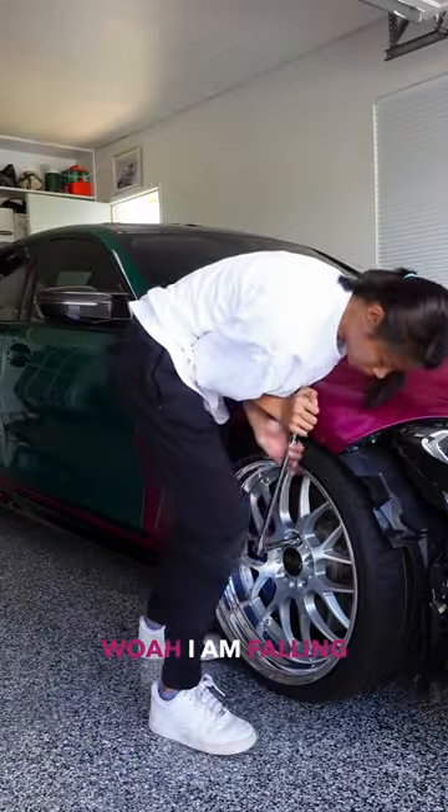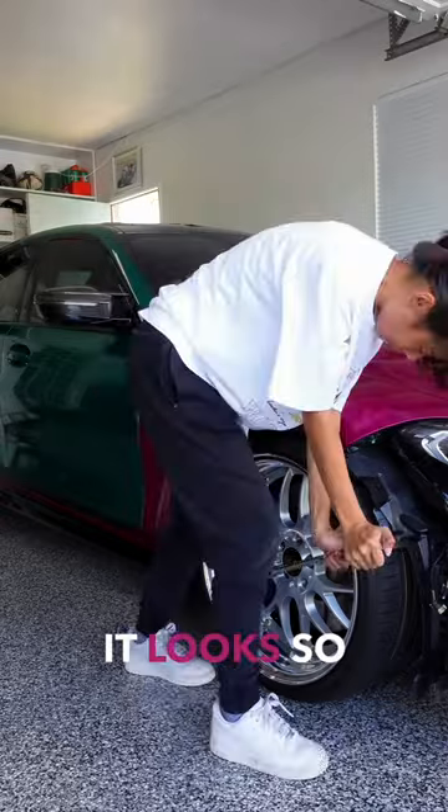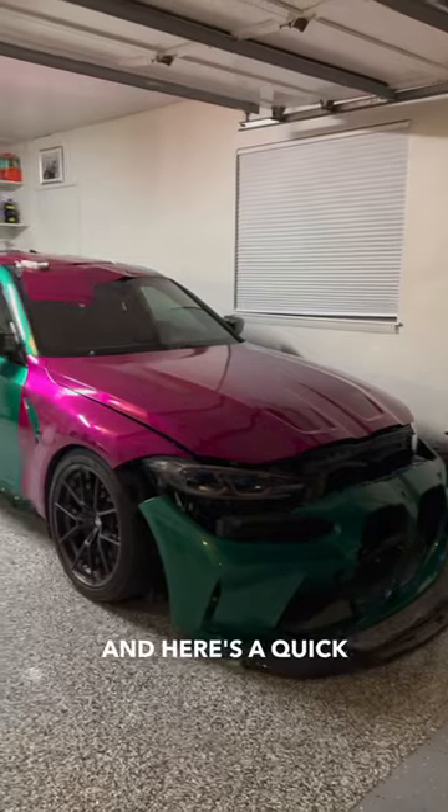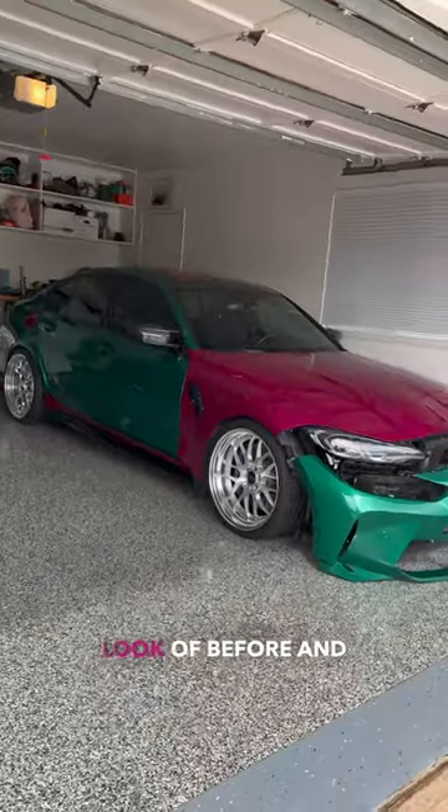Whoa, I am falling in love with these wheels. It looks so good on the green, which is making me question my color choice, but we'll have to wait and see when it's finished. And here's a quick look at before and after.